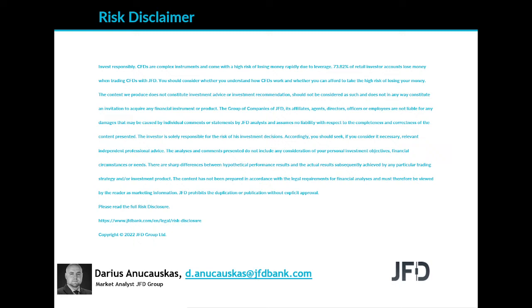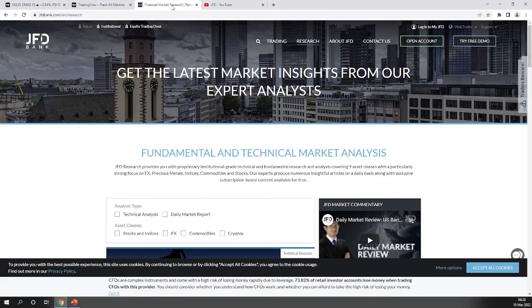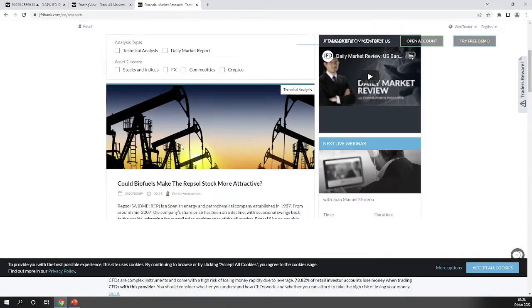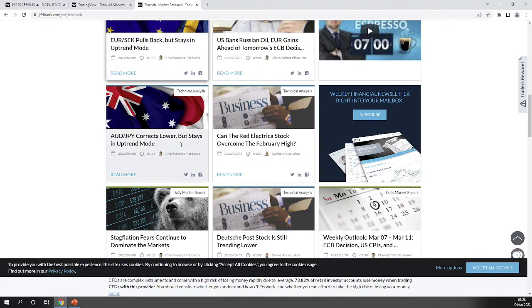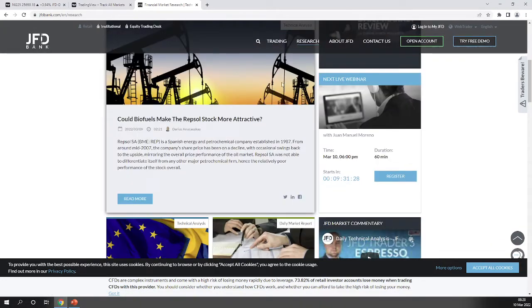Before we jump into the charts, a quick mention of our JFD YouTube channel, which you can subscribe to in order not to miss any upcoming videos, and of course our JFD Bank website — specifically the JFD research page, updated on a daily basis. Check us out at jfdbank.com and click on the research tab at the top.